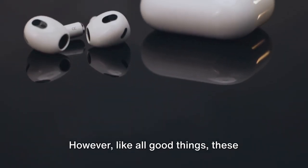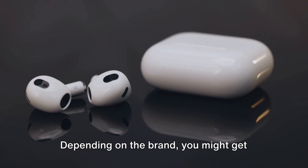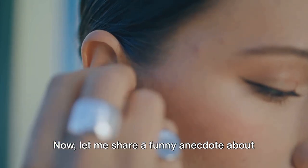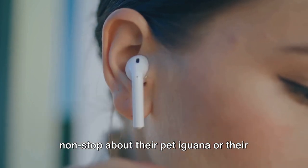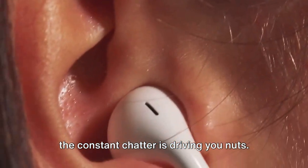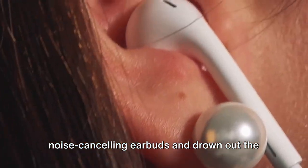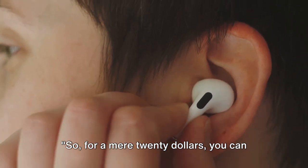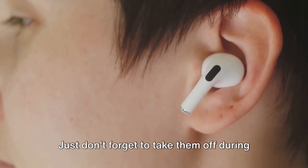However, like all good things, these earbuds do have their downsides. The battery life can be a bit limited — depending on the brand, you might get anywhere between 4 to 8 hours of use before having to recharge. Imagine having a co-worker who talks non-stop about their pet iguana or their obsession with beetroot. You pop in your noise-canceling earbuds and drown out the noise with your favorite music. It's like having a personal mute button for the world. For a mere $20, just don't forget to take them off during a fire drill.